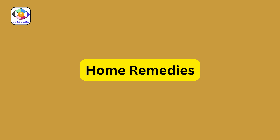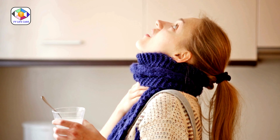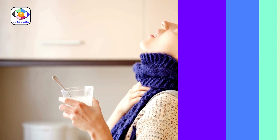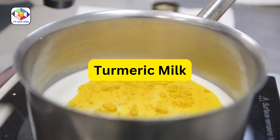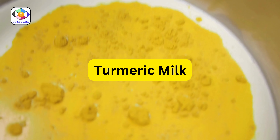We'll explore some natural remedies to soothe your throat. First, gargling with salt water can be incredibly effective, as the salt helps to pull mucus away from your swollen tissues. Next, turmeric milk, known for its antibacterial properties, is a fantastic remedy handed down from generations.